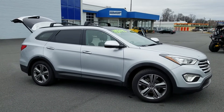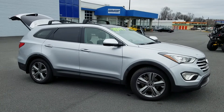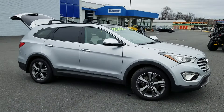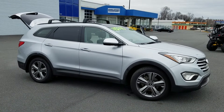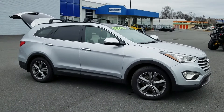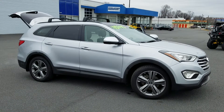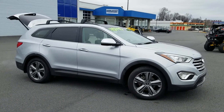Hey, this is Chris here with Evolution Power Sports, giving you another look into one of our used automobiles. This is a 2014 Honda Santa Fe Limited, outfitted with the Ultimate Package. This car has just over 99,300 miles.